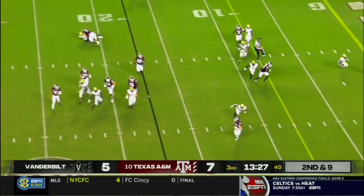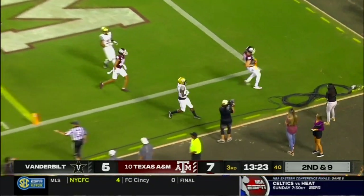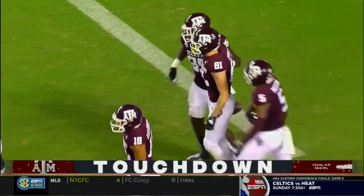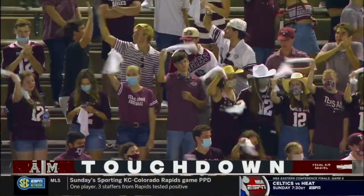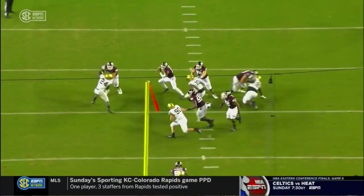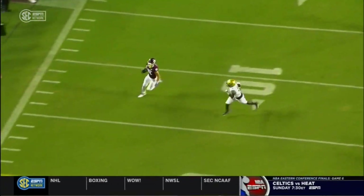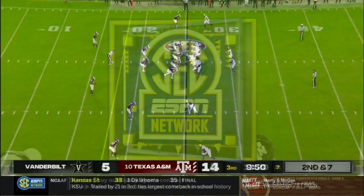Mond gets out of traffic, tosses underneath at the 10 — touchdown! Caleb Chapman. You go all the way back to the open. We talked about Kellen Mond being able to make plays off schedule, he gets flushed from the pocket. Nice job by Chapman just finding an area.